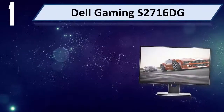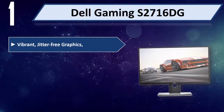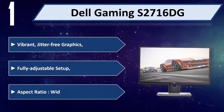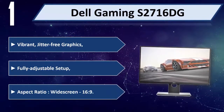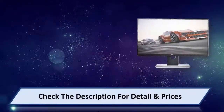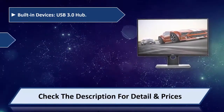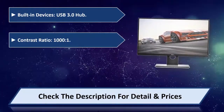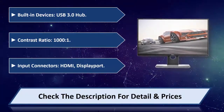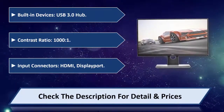Number 1: Dell Gaming S2716DG. Vibrant, jitter-free graphics, fully adjustable setup, aspect ratio widescreen 16:9. Built-in USB 3.0 hub, contrast ratio 1000:1, input connectors HDMI and DisplayPort. Please check the description for detail and price.